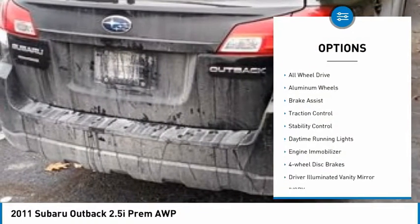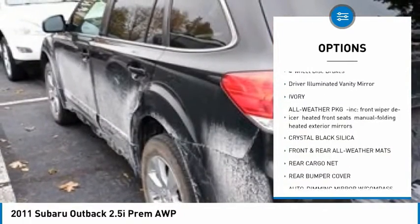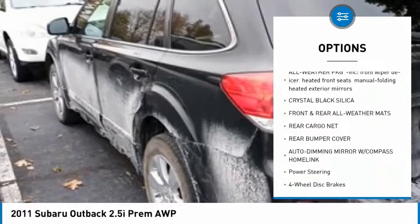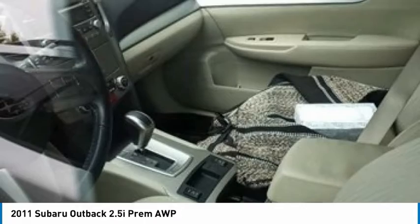Tire pressure monitor, all-wheel drive, aluminum wheels, brake assist, traction control, stability control, daytime running lights, engine immobilizer, four-wheel disc brakes, driver illuminated vanity mirror.